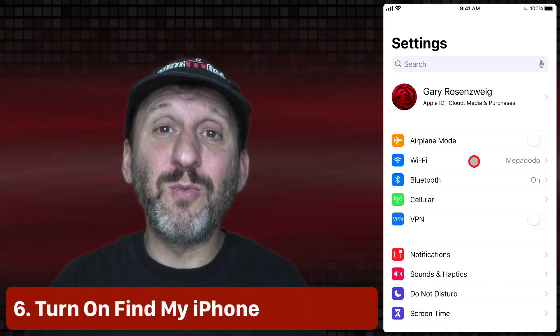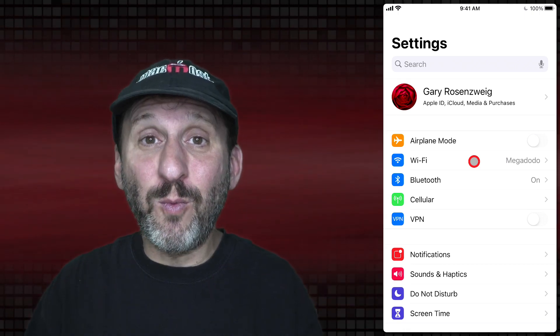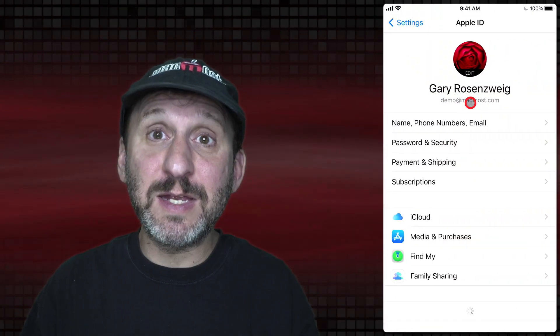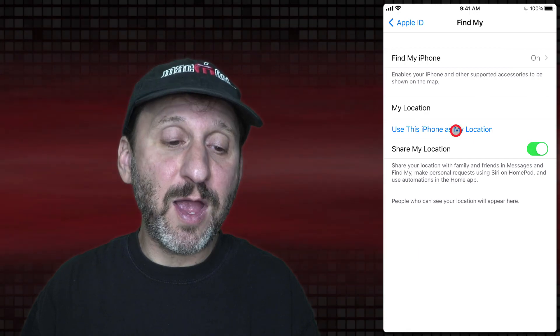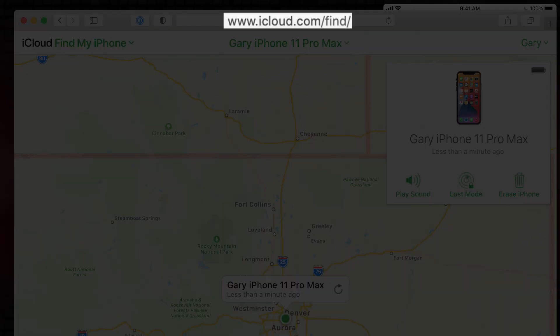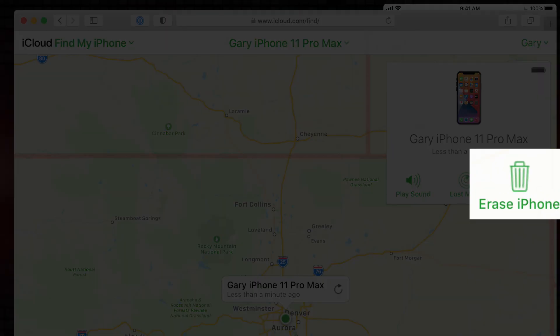If your iPhone gets stolen, one of your best lines of defense is to disable and wipe it remotely — but you have to set things up first, so be proactive. Go into your iCloud settings and look for Find My. Go in there and make sure Find My iPhone is turned on. If it is and your iPhone is stolen, you can go to iCloud.com, go to Find My iPhone, and remotely wipe your device.